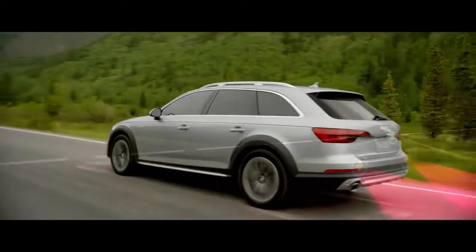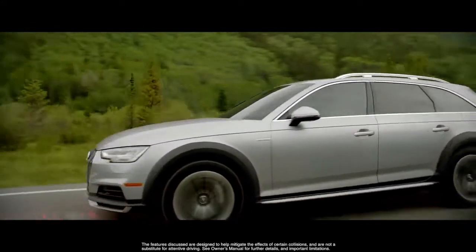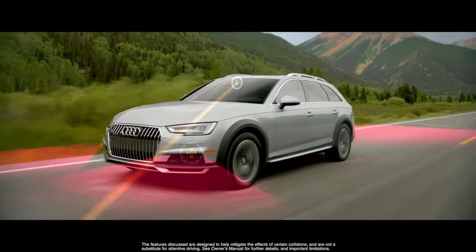The Audi A4 Allroad offers numerous driver assistance systems to help reduce the stress of the road.